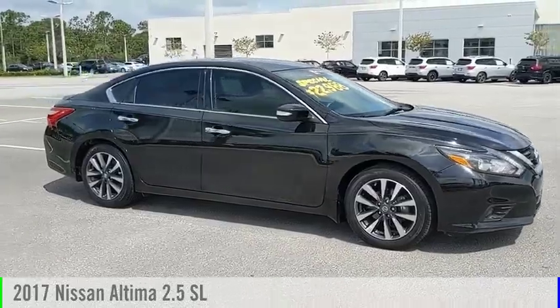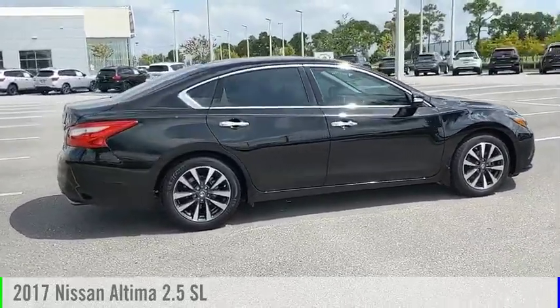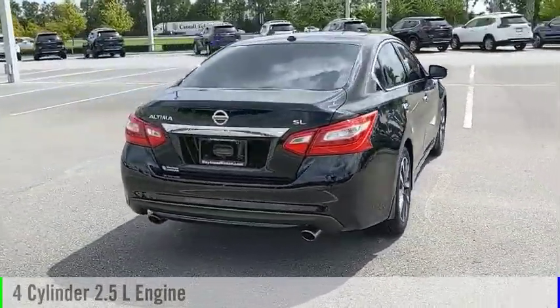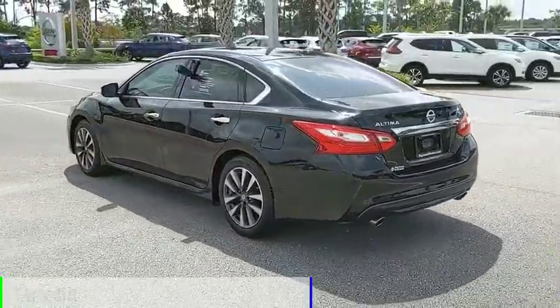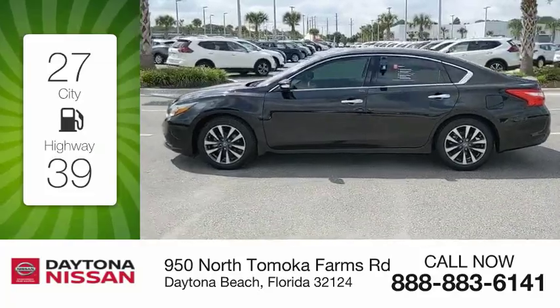We are pleased to show you the 2017 Altima. This vehicle is powered by a front-wheel drive, 4-cylinder, 2.5-liter engine and comes with a continuously variable transmission. Great fuel efficiency saves you money by requiring fewer trips to the gas station.